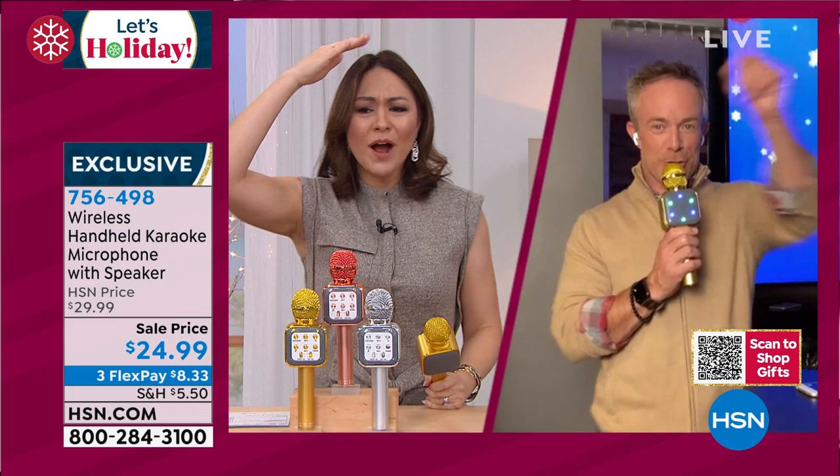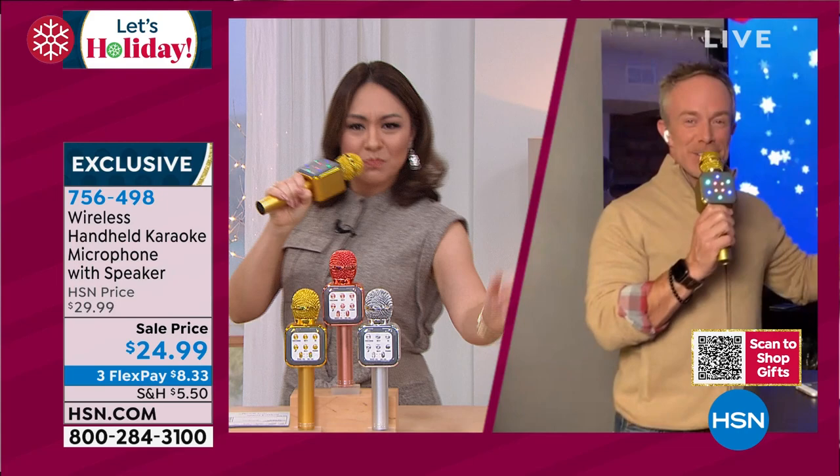Trina's in the house — you just become sassier when you karaoke. You do become a little bit of a diva. You can hear the reverb because everything's built in right here. I can even sound like a chipmunk — those are voice-changing options. You get this microphone in your hand and it's a game changer. It has a rechargeable battery. This has been popular the last few years, but this year we've added lights.